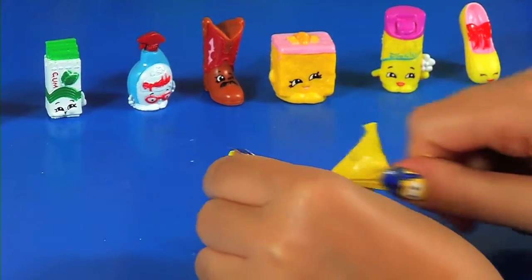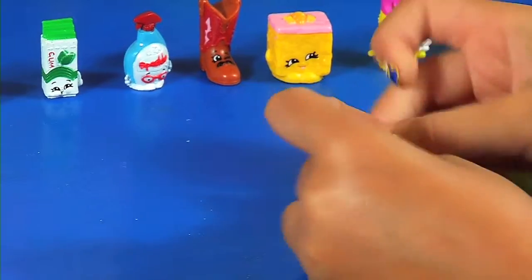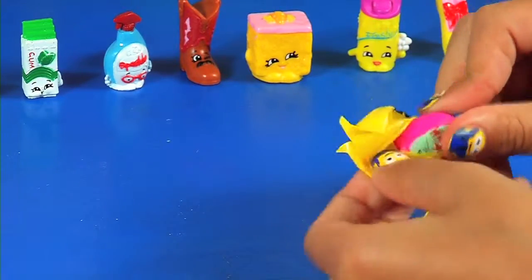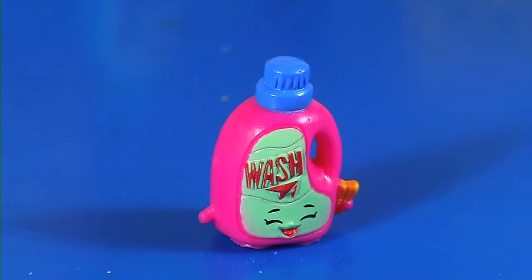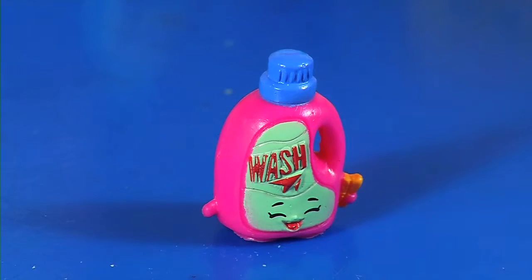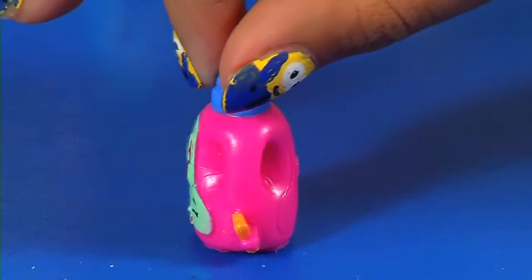We have our next bag. We got Wendy Washer — pink Wendy Washer! Wendy Washer is in cleaning and laundry. This is the pink Wendy Washer, as you can see. Wendy Washer is a rare. Love the pink color, it's really nice.